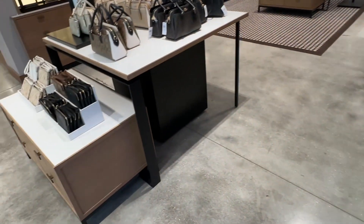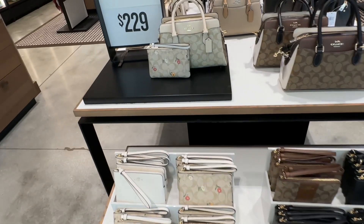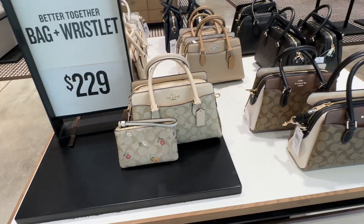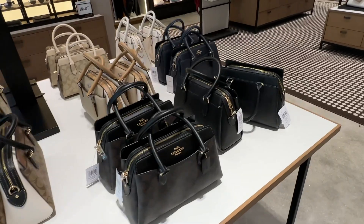And that's it for today, beautiful people. Thank you for coming along. Be safe. Stay blessed. These are $229 — the bag and the wallet. Stay blessed, my beautiful. Stay blessed.